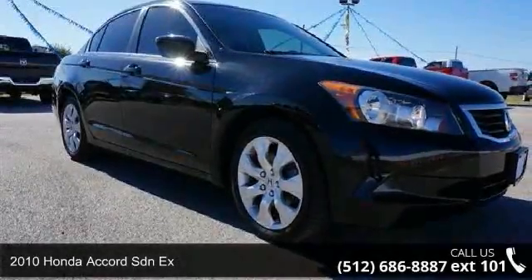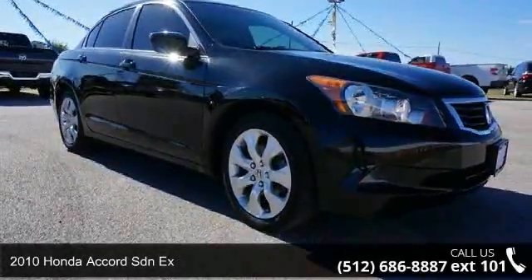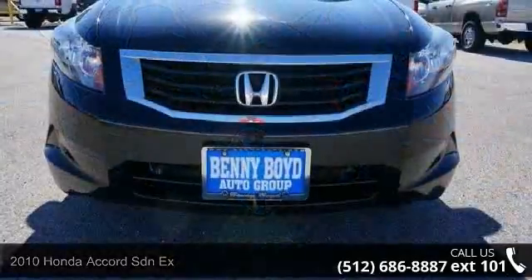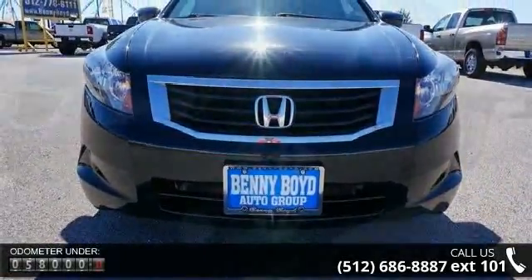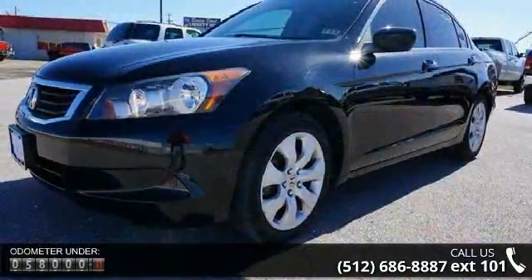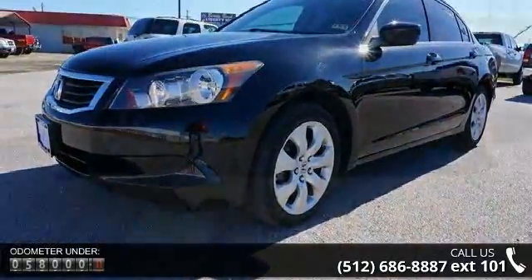Check out this 2010 Honda Accord SDNX. If you are looking for an automobile with great features, look no further. This vehicle comes with a reliable four-cylinder engine, connected to a smooth shifting automatic transmission.